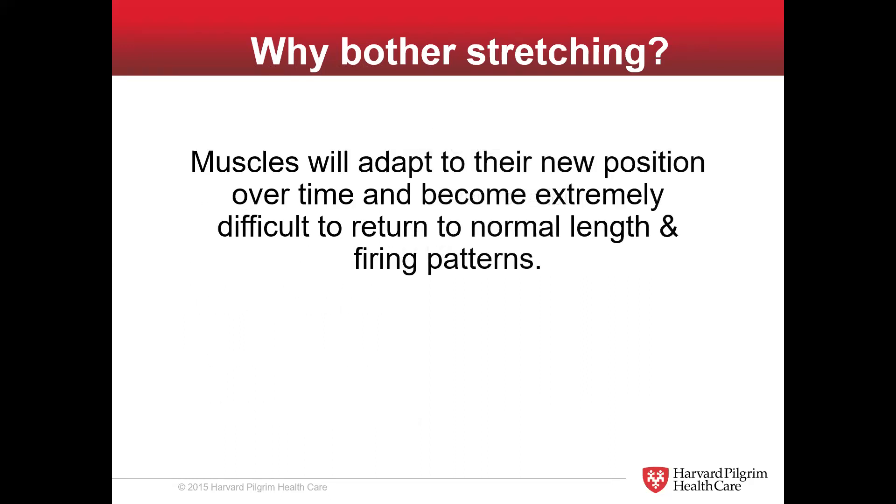Here's what's going to happen over time: muscles will adapt to their new position and become extremely difficult to return to normal lengths and firing patterns. If you sit in a poor position or experience overuse, your muscles start to fire differently. Some muscles will literally shut down — if you don't use it, that muscle will shut down. Other ones are used so constantly that they tighten up from overuse. We've changed the length of the muscle and the firing patterns, which is not a good thing.